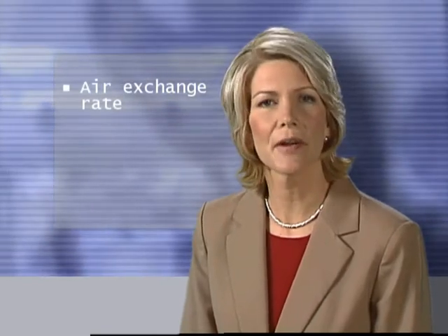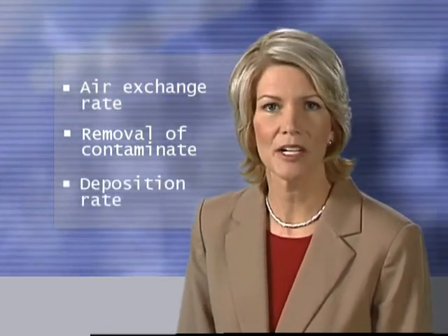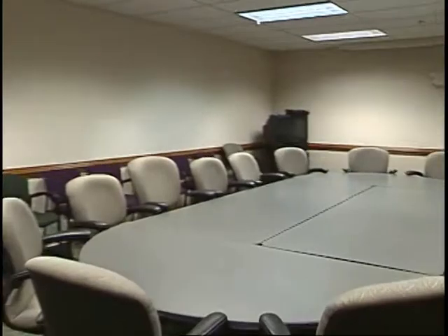However, occupants must exit or vent the shelter to prevent further exposure. The concentration of contaminated air within a shelter relative to that outside depends on the rate at which air is exchanged with the outdoors — called the air exchange rate — the removal of the contaminant as it passes between the outdoors and the shelter, and the deposition rate of the contaminant within the shelter.